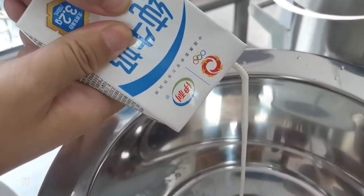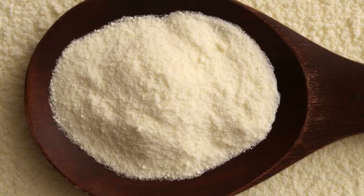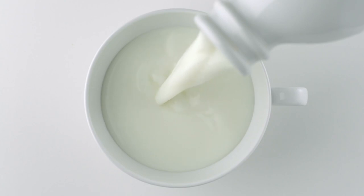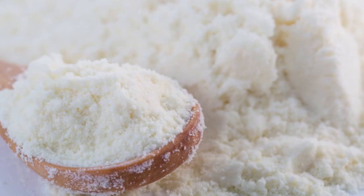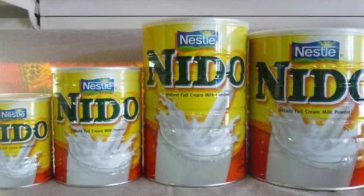By the end of the spray drying process, the milk has been transformed into a fine, creamy powder with a long shelf life. This powder retains the nutritional benefits of fresh milk, while offering the convenience and versatility that consumers love about Neato.